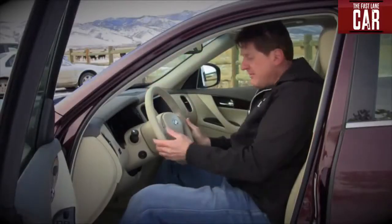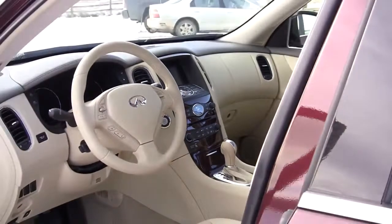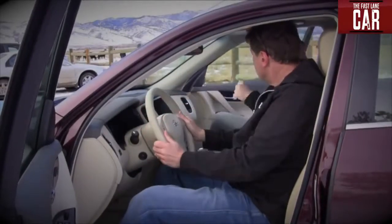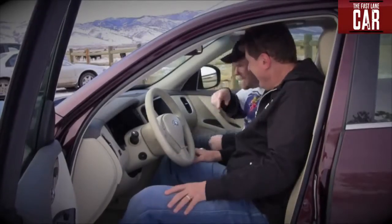Sitting behind the wheel of the Infiniti, you really get a sense that you're behind the wheel of the G Sedan. It's intimate, it's comfortable, and it's cozy. It's got a low roof for a high wagon — yeah, that's cozy.